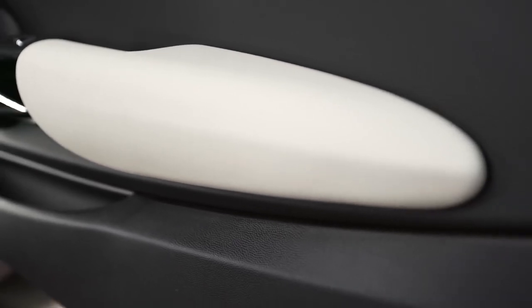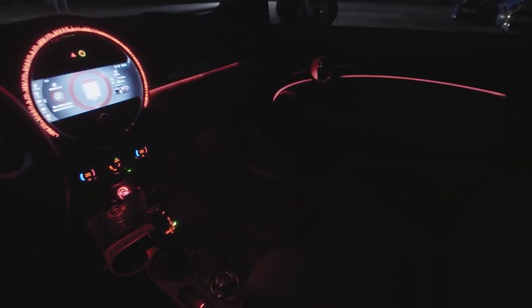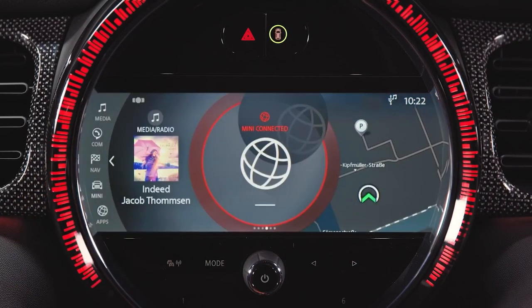The new ambient lighting arrangement sets the stage for the interior — geometry is now emphasized more by underlighting rather than the previous backlighting, to an expressive and stylish effect. Available for all trim variants, the ambient lighting package is linked technologically to the centerpiece: the new screen design of the center instrument display can be set in two color worlds, and these color worlds extend into the entire ambient light orchestration.